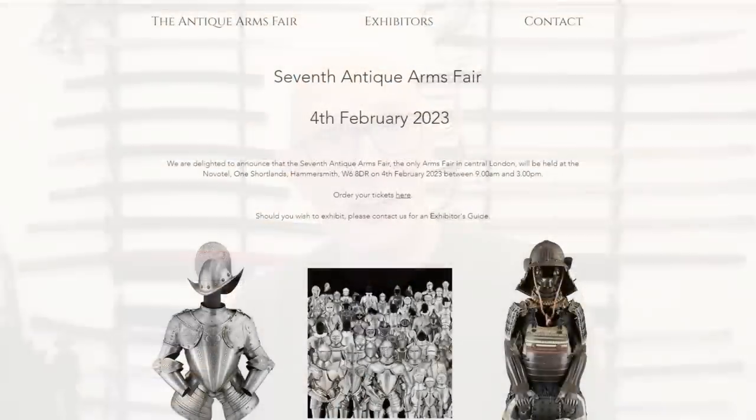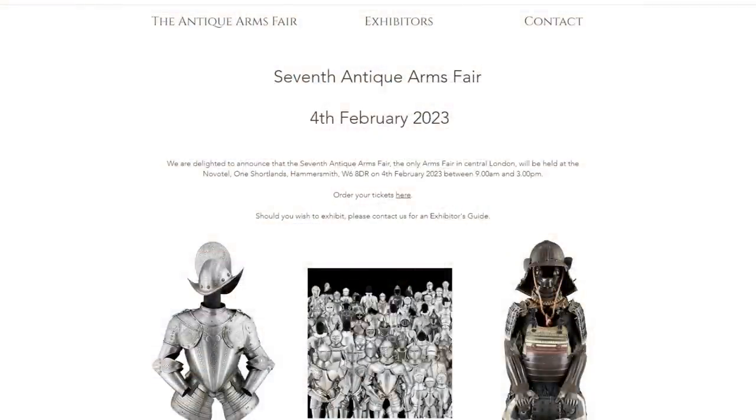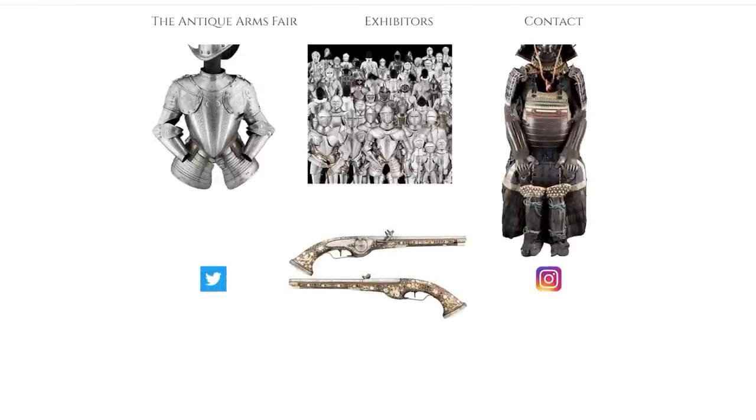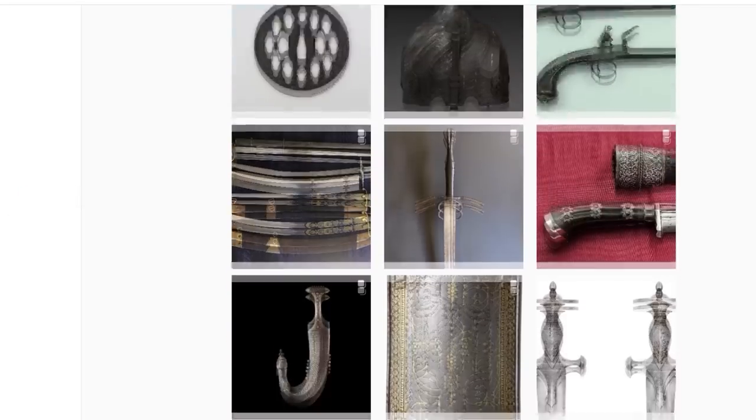What I've got here is a box of, I think, 14 swords from two different places. Rather than just cataloguing them, I thought it would be fun to unbox them with you and say a few things as I pull them out. This stock will be at the Antique Arms Fair in London on Saturday, February the 4th. Come down, say hi, maybe buy a sword. I'll stick a link below.